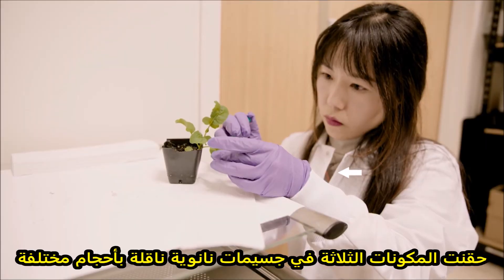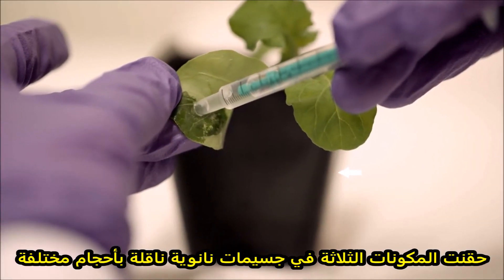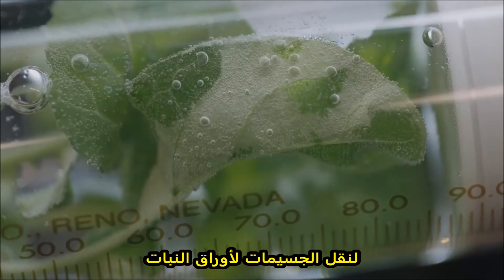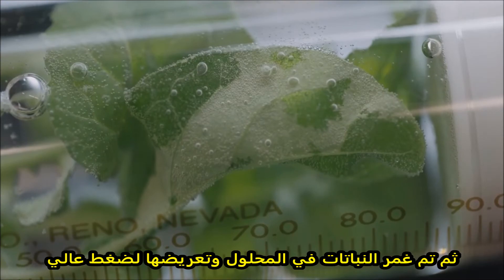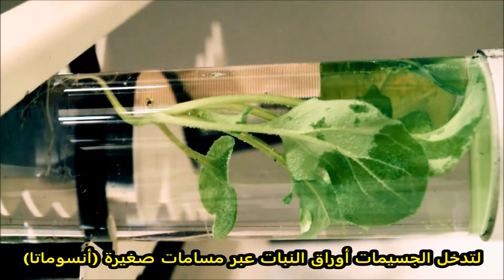The MIT team packaged each of these three components into nanoparticle carriers of varying size to help each component get to the right part of the plant. To get the particles into the plant leaves, the researchers first suspended the particles into a solution. Then, plants were immersed in the solution and exposed to high pressure, allowing the particles to enter the leaves through tiny pores called stomata.